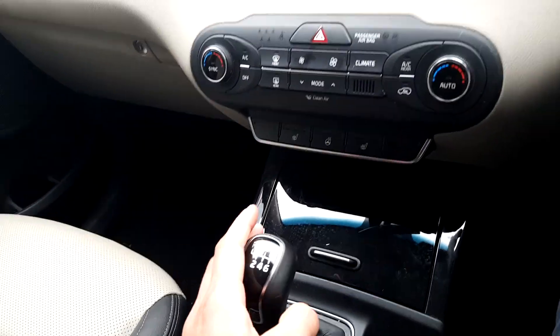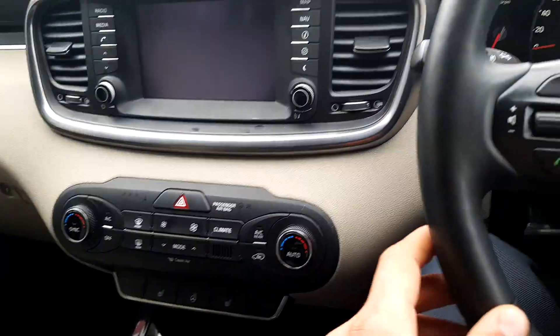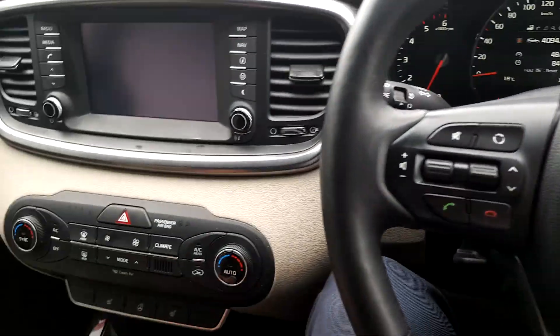Manual 6-speed gearbox, comes with heated seats and heated steering wheel to give you a nice warm feeling during the winter.